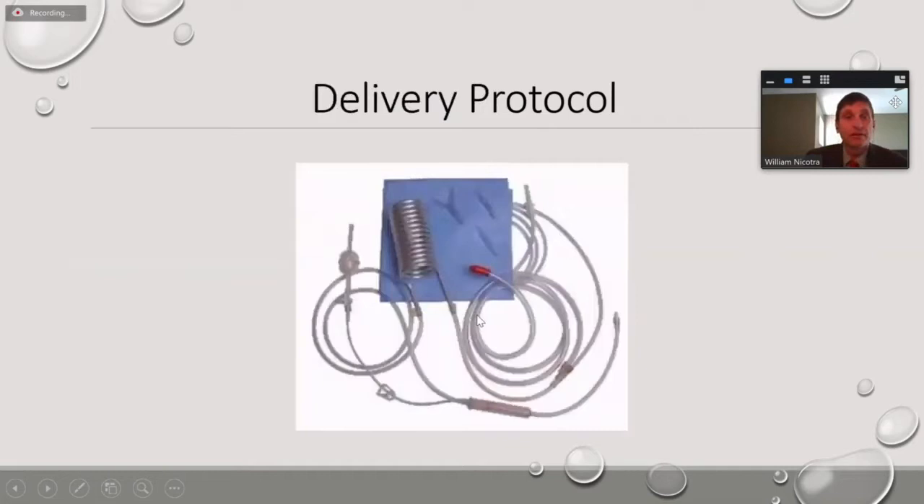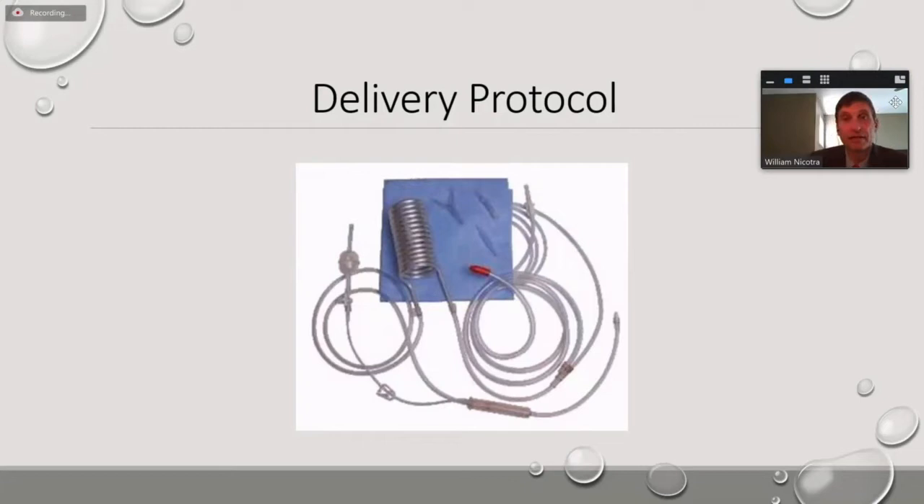Let's jump into how we deliver it. This picture shows your basic coil-and-bucket system that many of us are familiar with — and that's really all you'd typically need to deliver custodial HTK. It's unnecessary to adjust what kind of equipment you use. You could use your standard 4:1 ratio, your Quest system — it's adaptable to whatever you're using. So there's never any kind of capital costs associated with using custodial for your clinical cases.